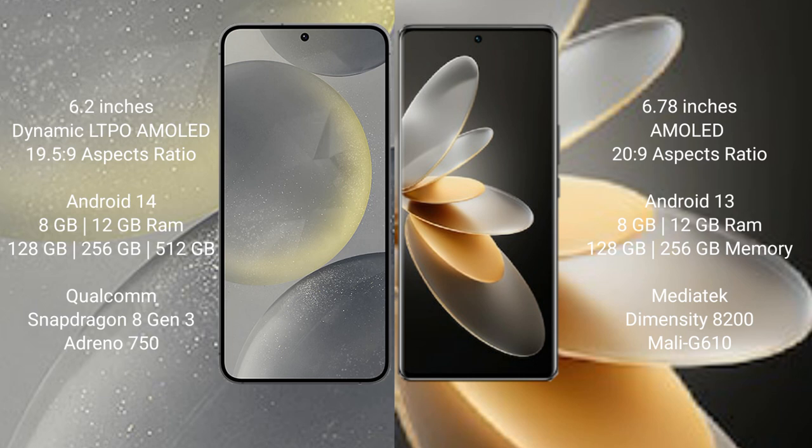Samsung Galaxy S24 runs on the Android 14 operating system. Vivo V27 Pro runs on the Android 13 operating system. Samsung Galaxy S24 comes with 8GB or 12GB RAM and 128GB, 256GB, or 512GB internal storage, powered by the Snapdragon 8 Gen 3 processor and GPU Adreno 750.